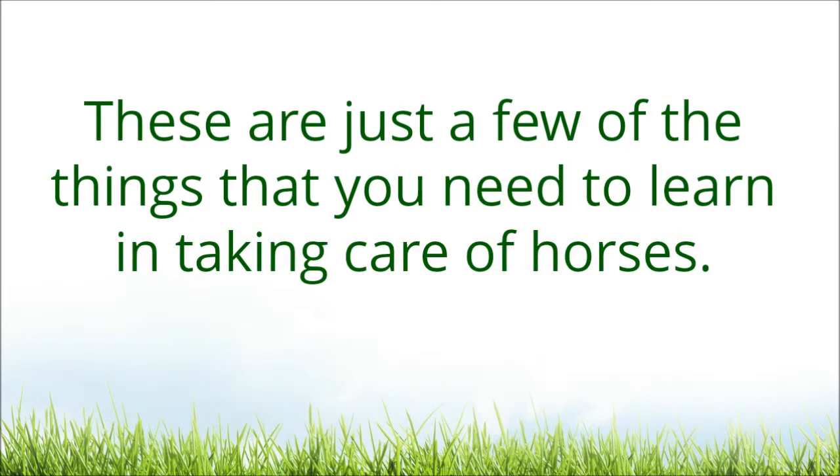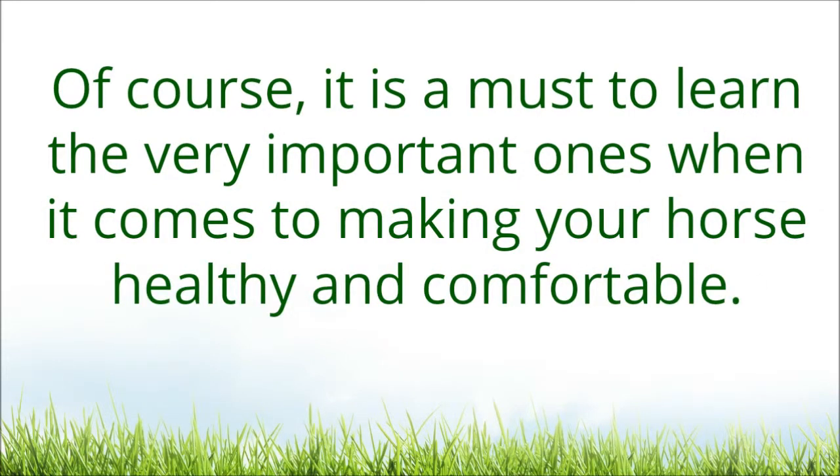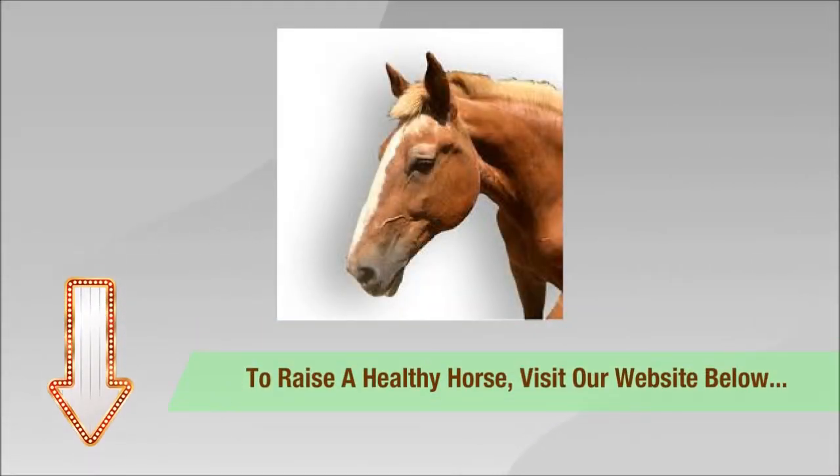These are just a few of the things that you need to learn in taking care of horses. Of course, it is a must to learn the very important ones when it comes to making your horse healthy and comfortable. To raise a healthy horse, visit the website in the description box below for more guidelines.